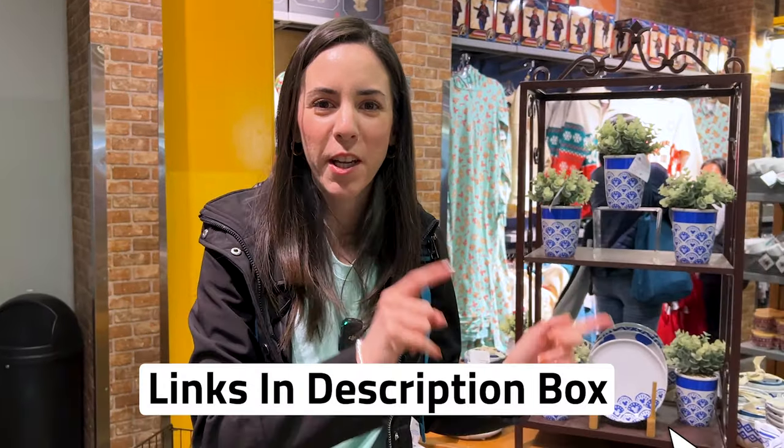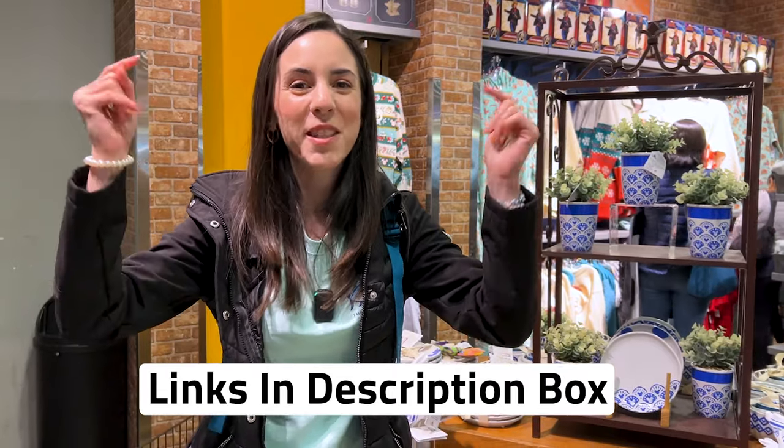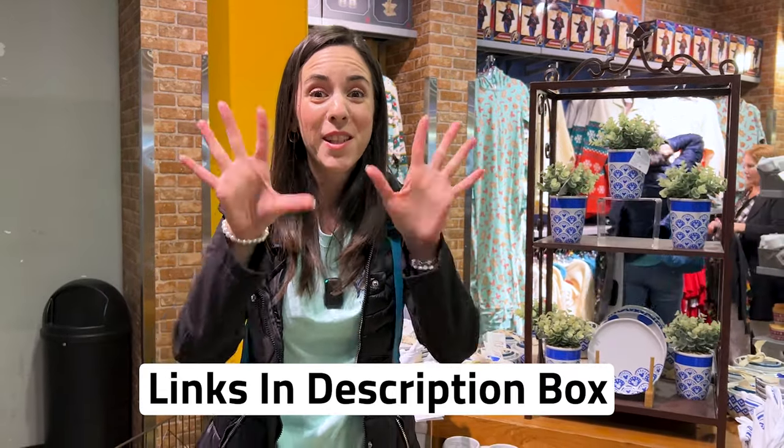Any merch items showed in this video are also available on ShopDisney.com — I will link down below in the description box so you guys can shop as well. Just a little reminder: give this video a big thumbs up if you really like it, it really helps the channel. And subscribe because it is completely free.